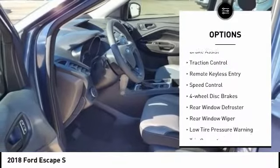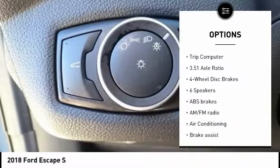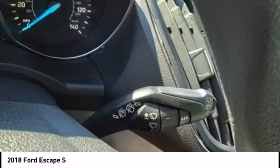Electronic stability control, brake assist, traction control, remote keyless entry, speed control, four-wheel disc brakes, rear window defroster, rear window wiper, low tire pressure warning, trip computer. This vehicle offers reliability and good looks at a great price.